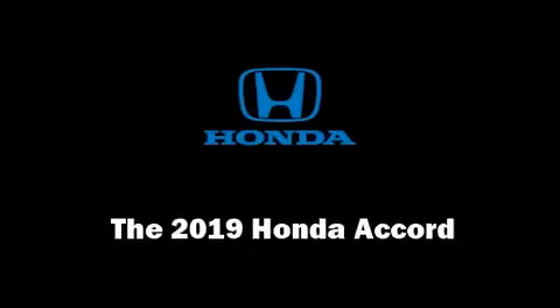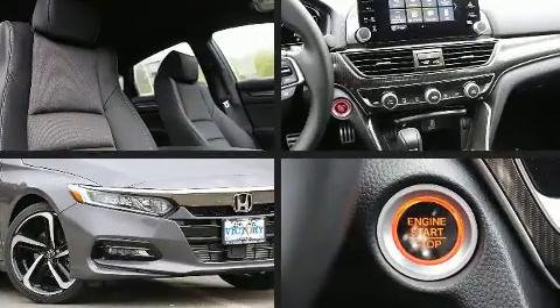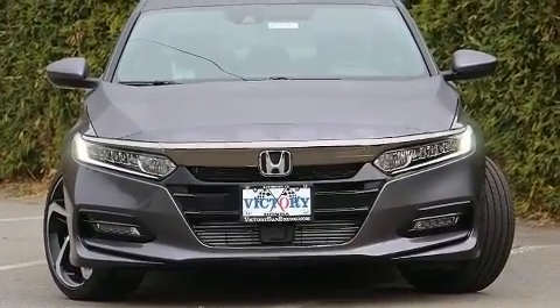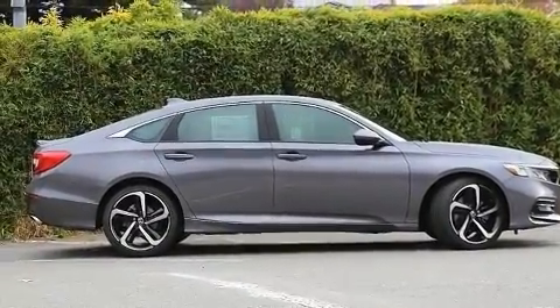Get excited about the 2019 Honda Accord. This four-door, five-passenger sedan provides a satisfying ride for all passengers. Performance and efficiency are both prioritized thanks to the efficient four-cylinder engine, and for added security, dynamic stability control supplements the drivetrain.